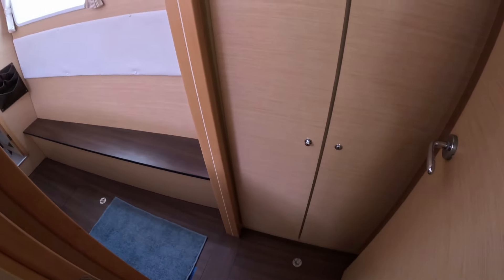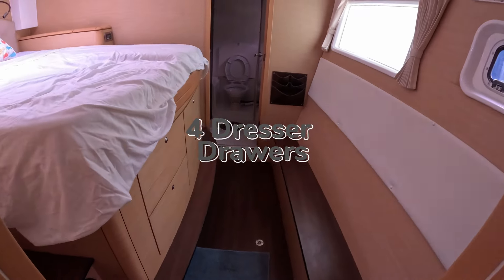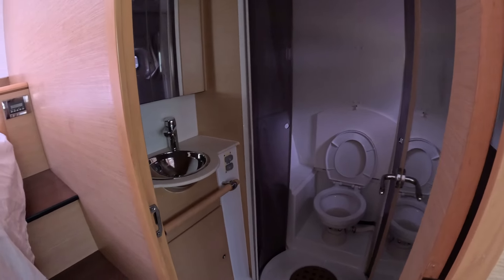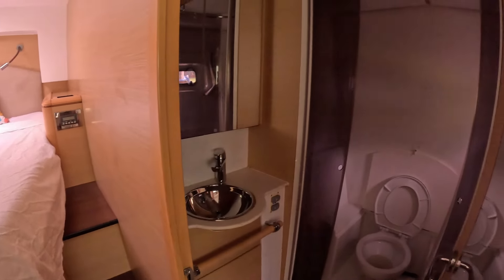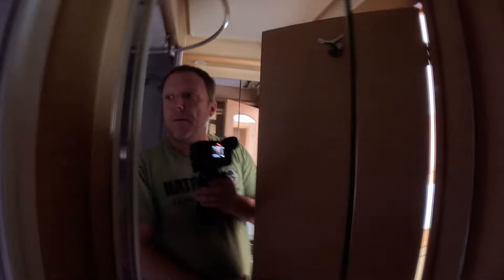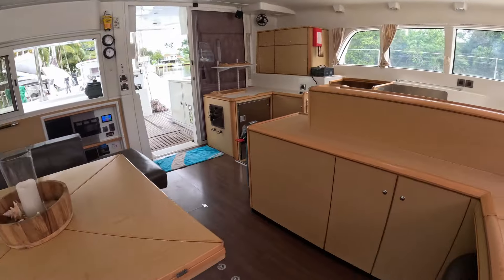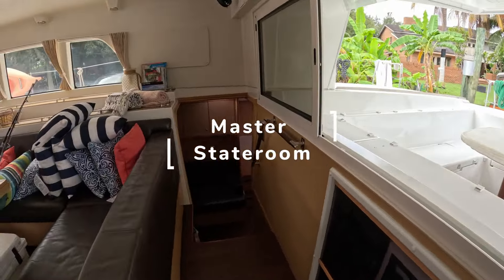All the rooms have queen beds in them, closets, and four dressers below the beds. They're all set up a little bit differently. The forward rooms have the beds facing sideways, and the back rooms have the beds facing towards the front or bow. But all these rooms have leaky hatches and leaky port lights, so all those have to be replaced, along with all the trim. It's not horrible, but we have about eight that are pouring and another five or six that leak a decent amount.